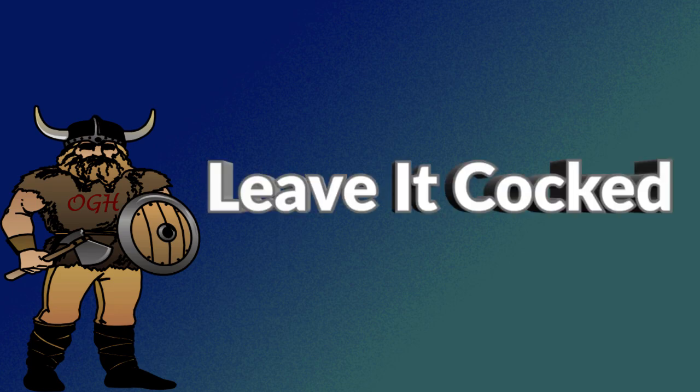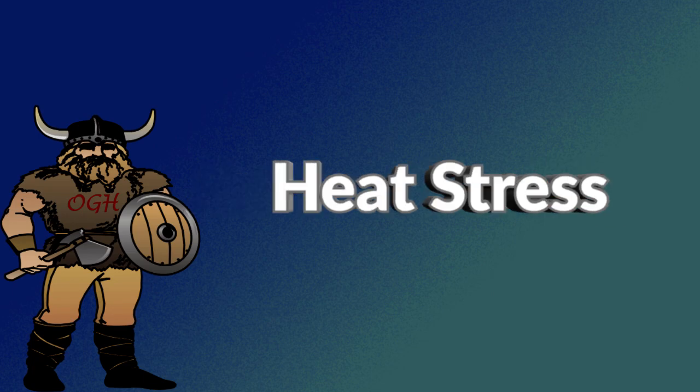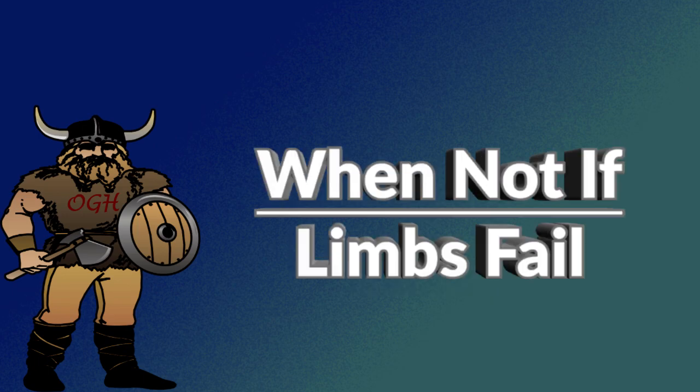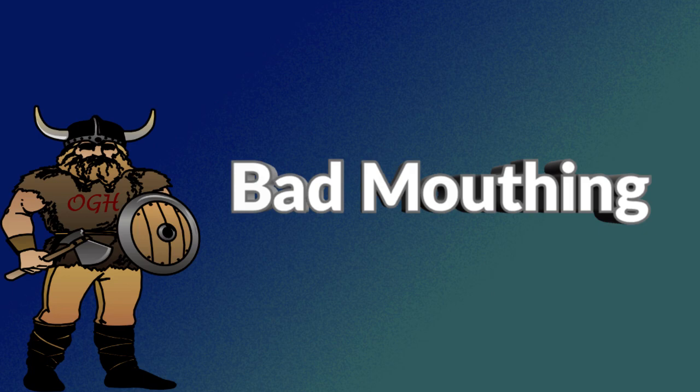How you treat your crossbow is strictly up to you. You can leave it cocked for days, weeks, months, or even all year long. You can use arrows that are too light and don't come anywhere near the minimum recommended three grains per pound draw weight. You can store it in a hot car, drop it from a tree stand, bang it into things, dry fire it — and then, when the limbs break, send it in for a warranty repair while bad-mouthing the manufacturer for making a poor crossbow.